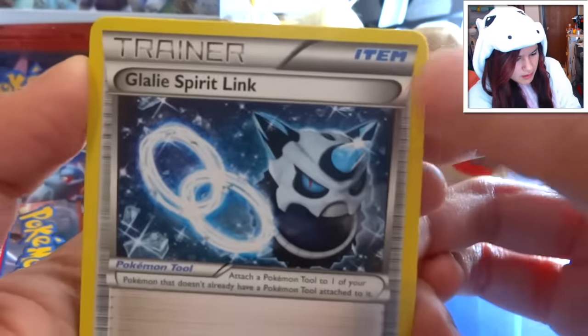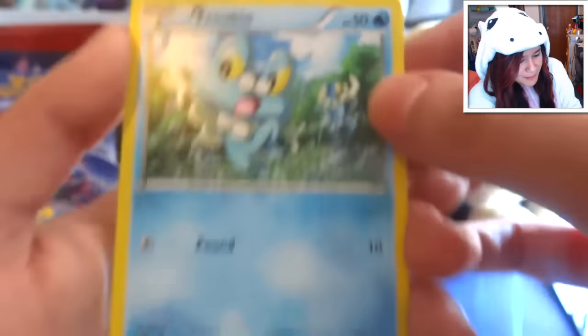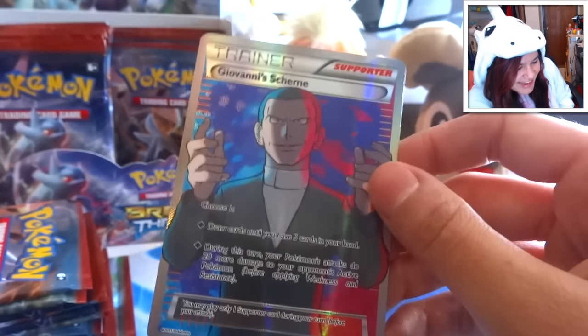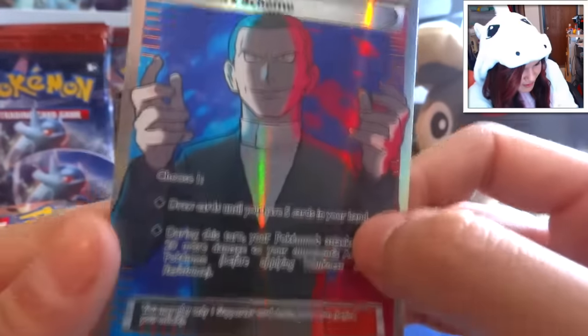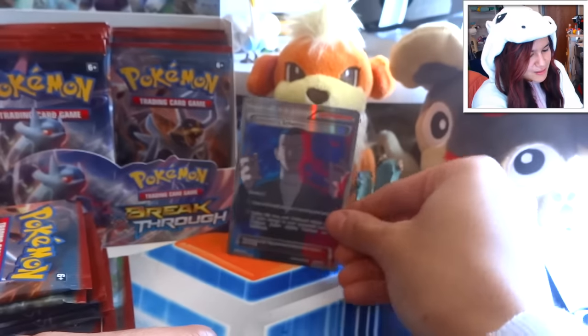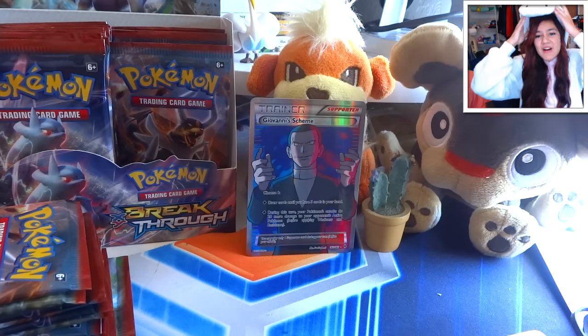Out of our very first pack we got a Clefairy Spirit Link, a Cacturne, a Seekah, a Bronzor, a Froakie, a Panpour, a Cyndaquil, a Staryu, a Gastly reverse... and what?! Right out of the first pack - a full art Giovanni's Scheme! I don't even know this card was in this set. Sweet baby Jesus, look at the color! And you get to choose which option you use - that is so cool!